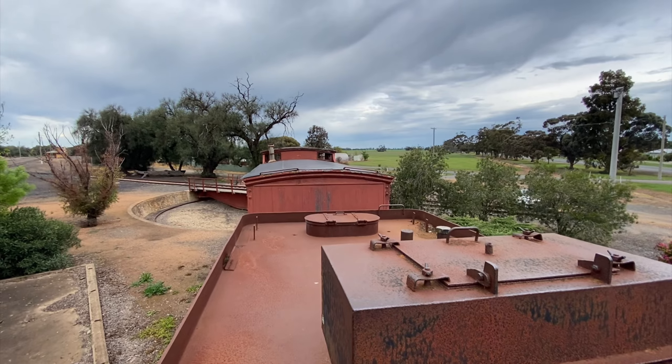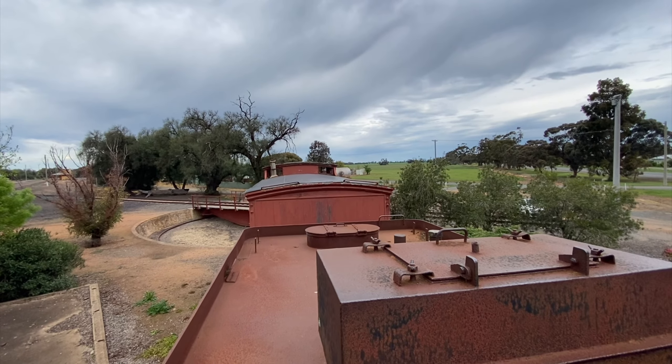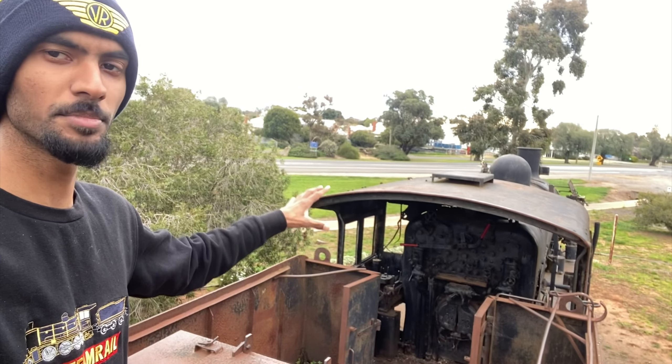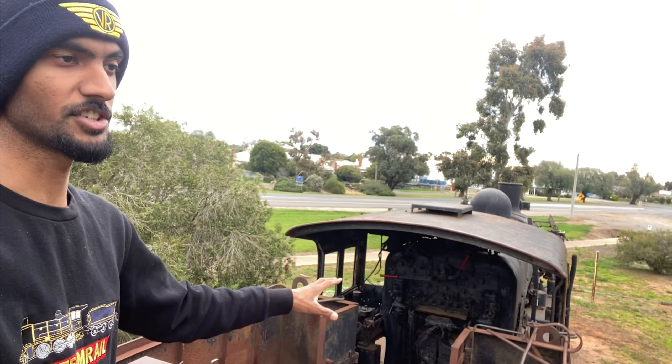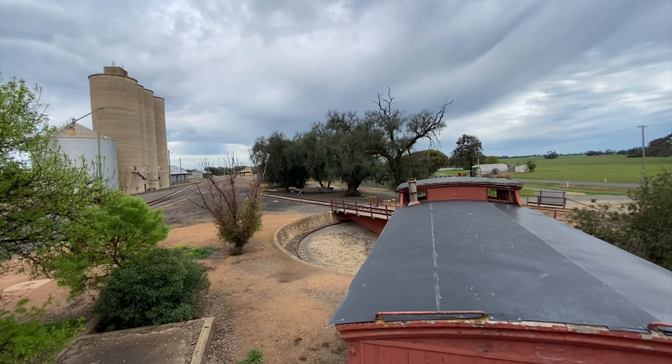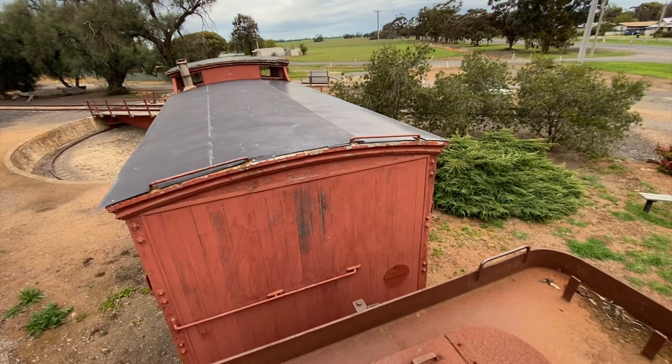This is where the coal would have been. Looking from the back of the tender at the guards van — I'm standing on the top of the tender. It's very open, nothing's closed off or blocked off, so you can have a walk around on top of the locomotive and get a proper feel for seeing a preserved locomotive. Pretty nice view up here — there's the guards van.